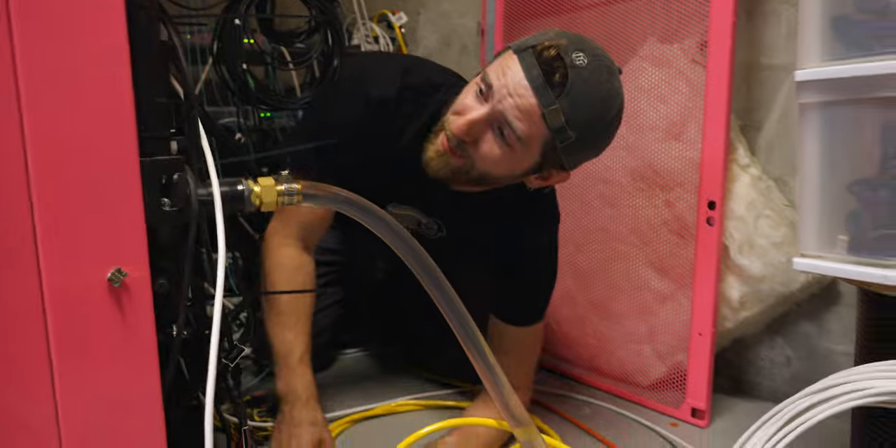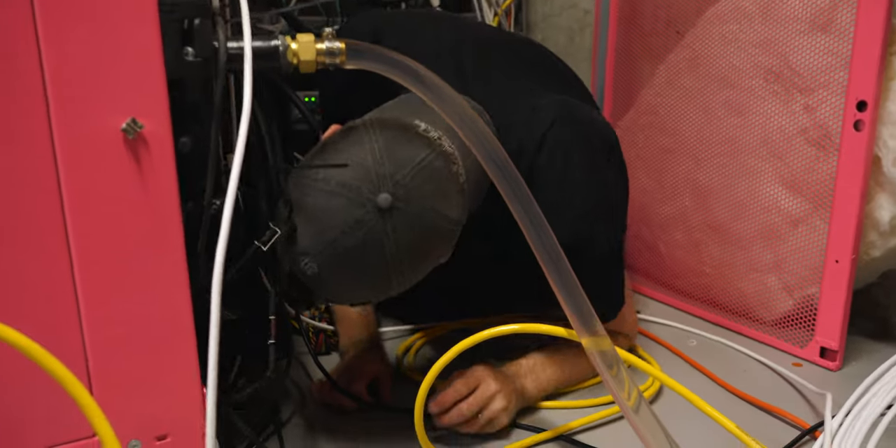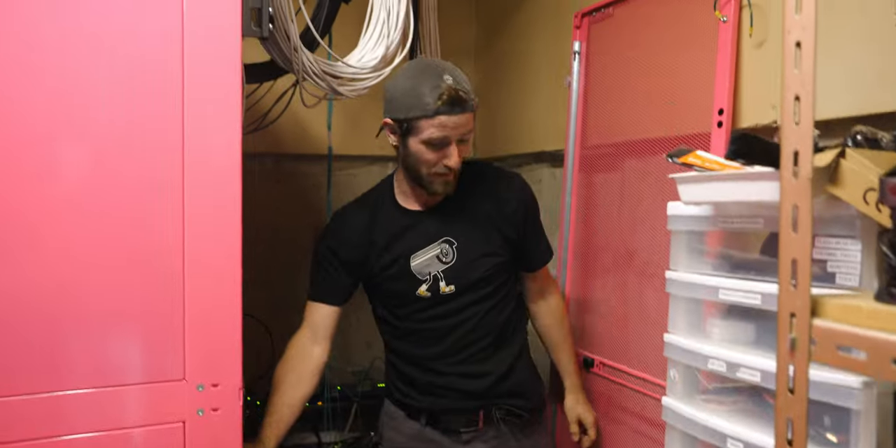Oh no, another drive died. Got my super convenient radiator on the back of my rack here, which makes it really easy to get at everything. I'm gonna get a little bit older and start really caring a lot more about the ergonomics of my setups.